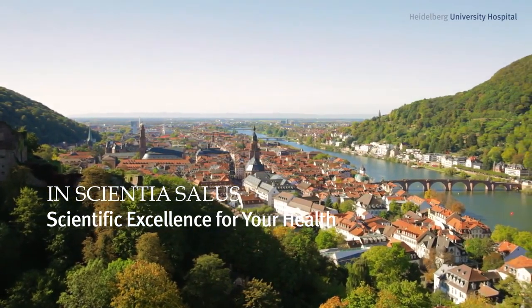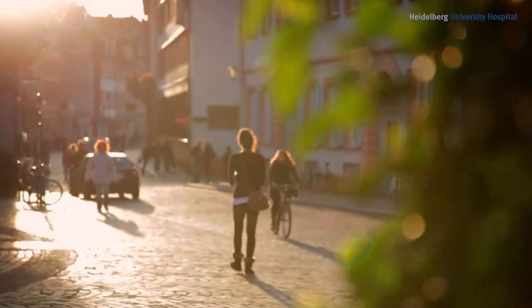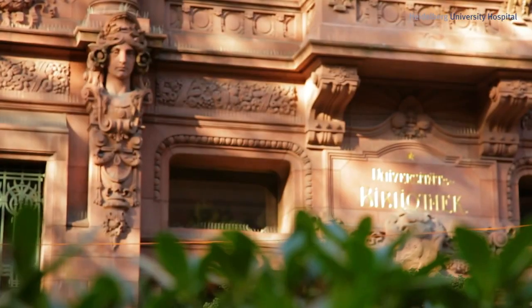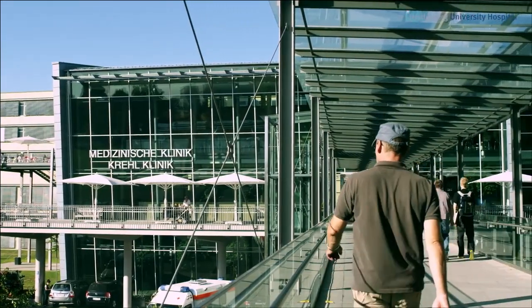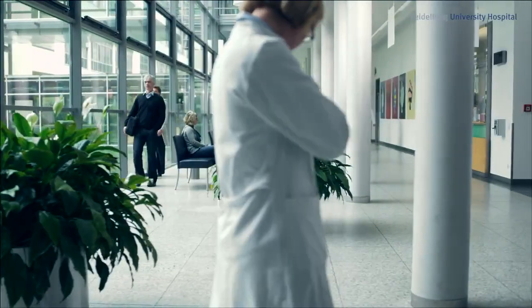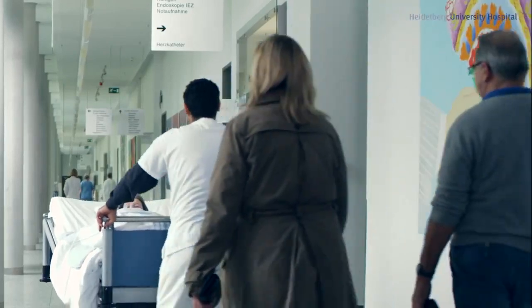More than 600 years ago, the first German university was founded in Heidelberg. Today it attracts international acclaim for its life sciences, especially for medicine. With its 46 specialized departments and 240,000 patients per year, Heidelberg University Hospital is one of Europe's largest and most modern medical centers, and its active collaboration with national research facilities attracts patients from many countries worldwide.